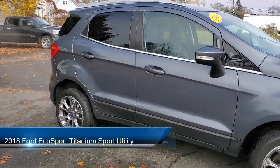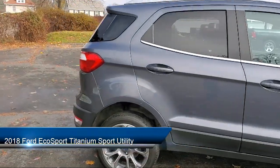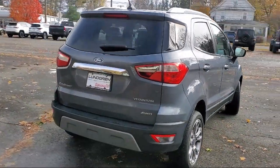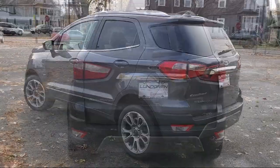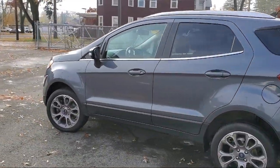It comes equipped with navigation, leather-wrapped steering wheel, heated door mirrors, fully automatic headlights, heated front seats, dual front side impact airbags, and alloy wheels.